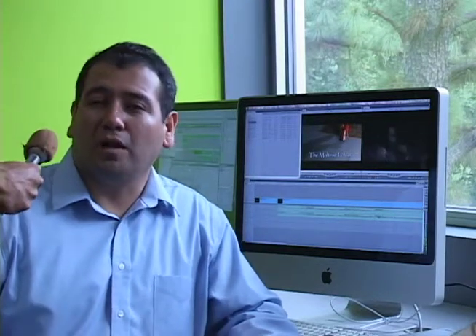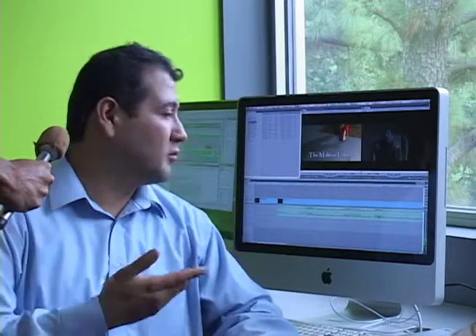What do you think about the remodeling of the CTC? I love it. It's great because right now we have so many Macs with programs like Final Cut that allows me to finish my project.